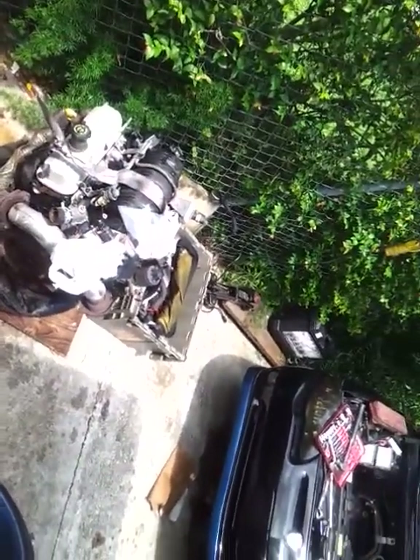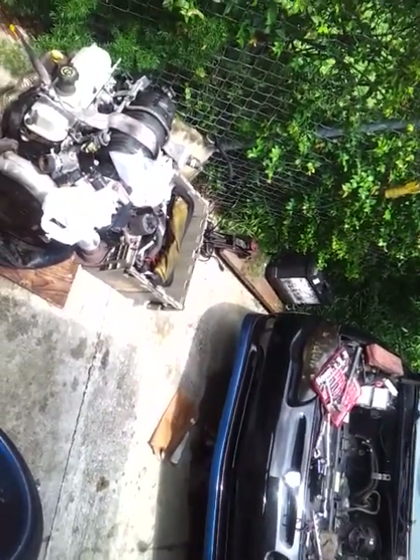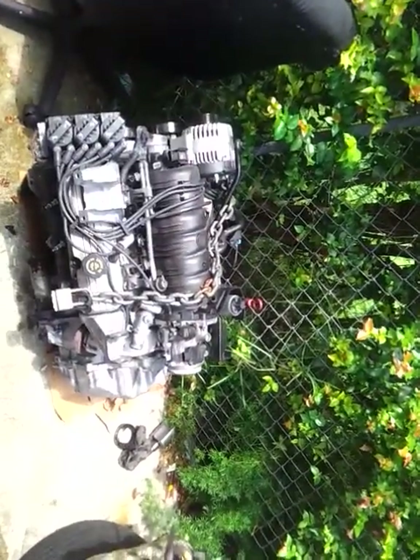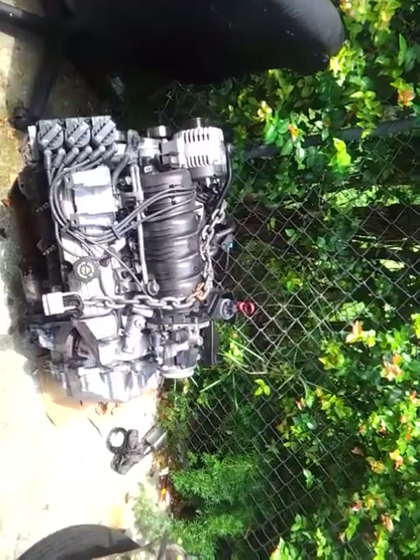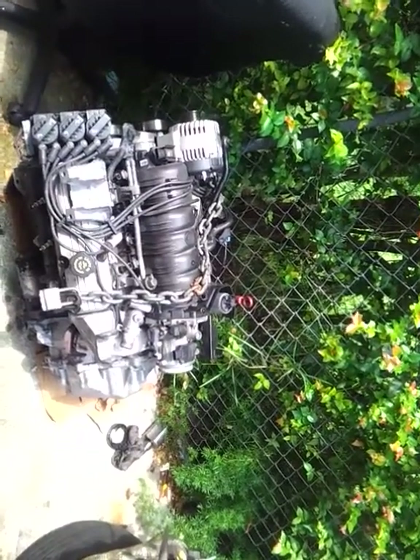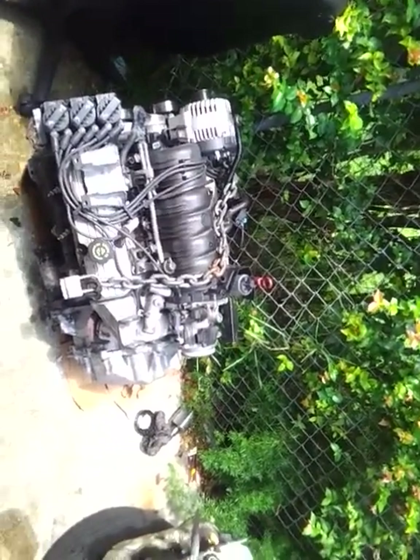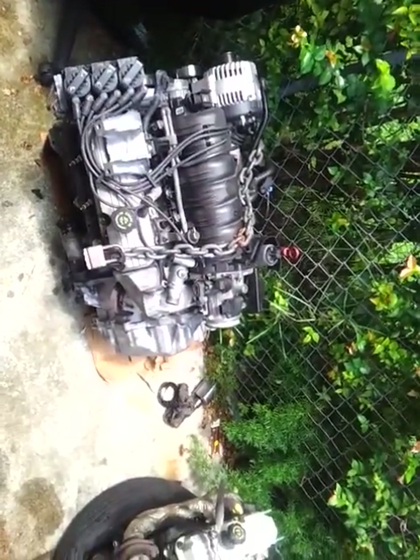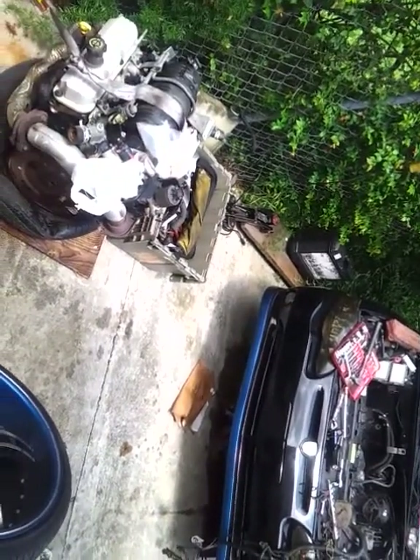Cleaning everything, wiring everything back up — and everything should be a go. Right now it's about 12:20, and by about 4 or 5 o'clock I should have this engine with this transmission getting ready to go in the car. Little quick update.